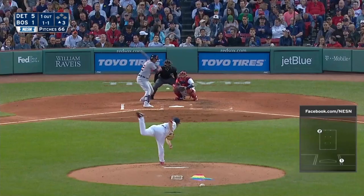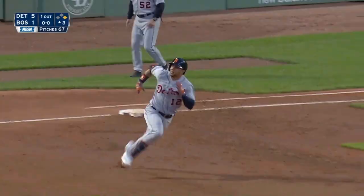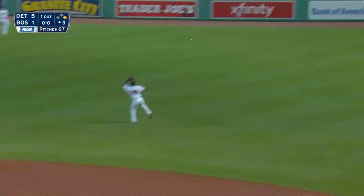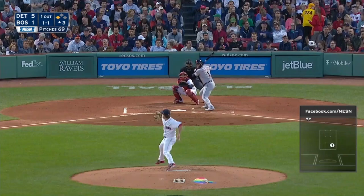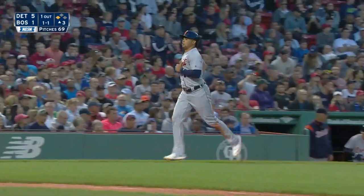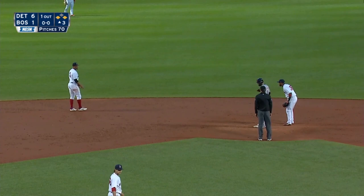The 1-1, and rope to right field. That's going to drop down for a hit. Martinez trying to cut it up against that side wall. It's going to be extra bases as Martin wants third. He's rounding and he's going to get there, sliding in. Martinez in to score.